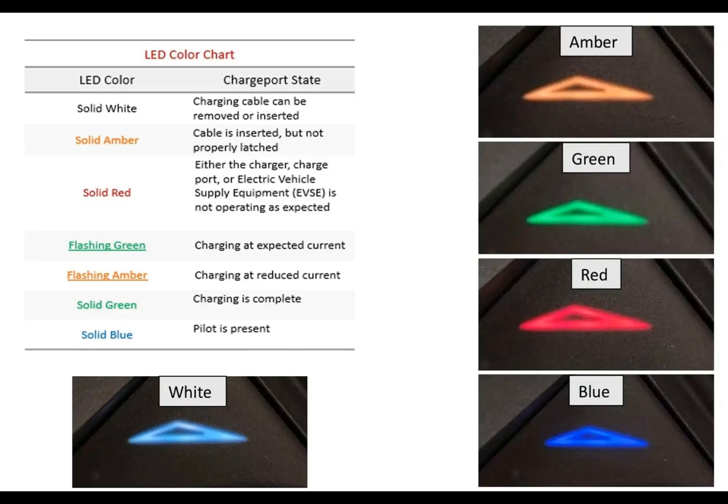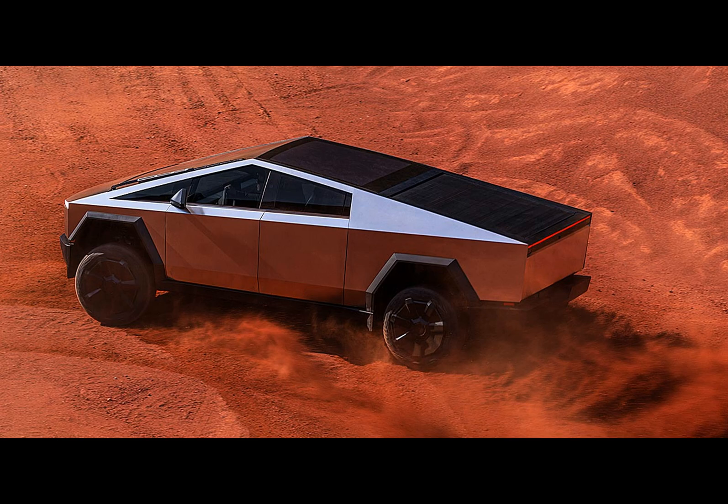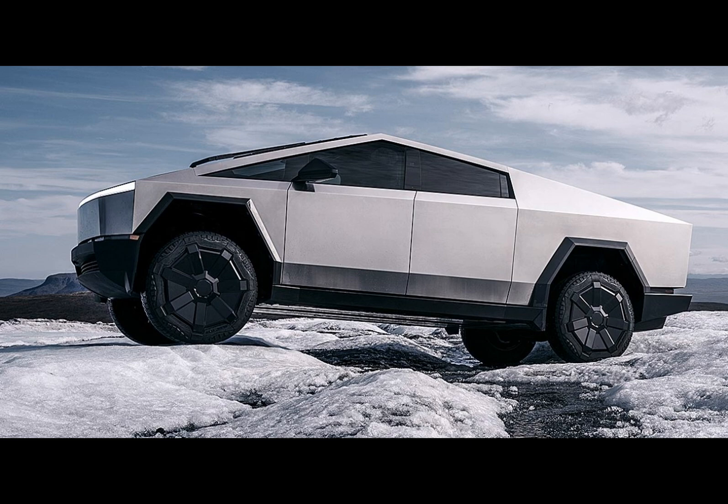The all-wheel drive variant tips the scales at 3,025 kilograms. Both versions share a gross vehicle weight rating of 4,159 kilograms, highlighting their robust build and capacity. Unfortunately, details of the Cybertruck slated for a 2025 release remain elusive, as the EPA hasn't made those files public yet.